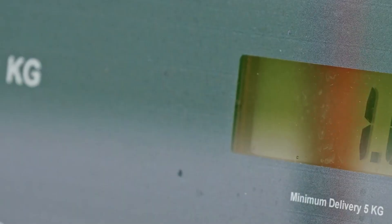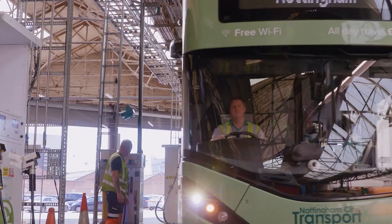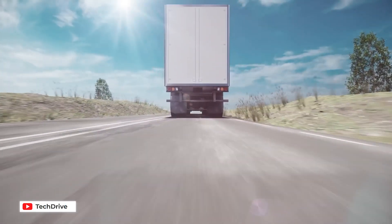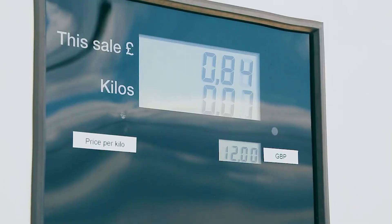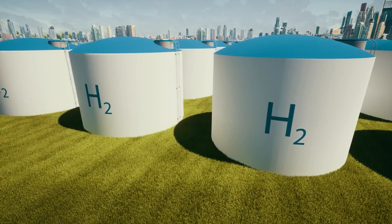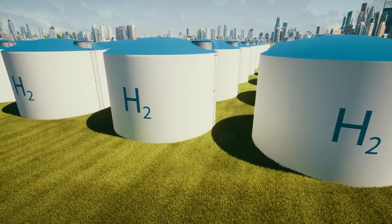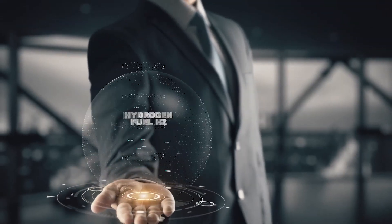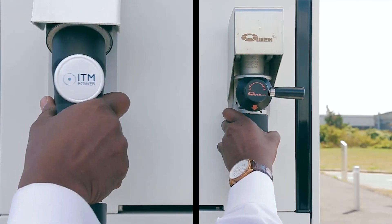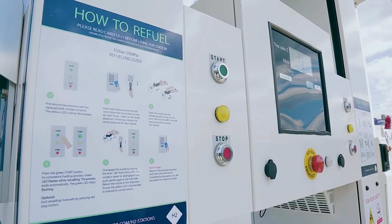Then there's the issue of costs and availability. As with any groundbreaking technology, the Cummins hydrogen engine doesn't come cheap. From manufacturing to maintenance, the costs can be quite substantial. Plus, hydrogen itself isn't exactly the most easily available resource — it takes energy and resources to produce it, which adds to the overall costs. So affordability and availability are definitely factors that need to be addressed for wider adoption.